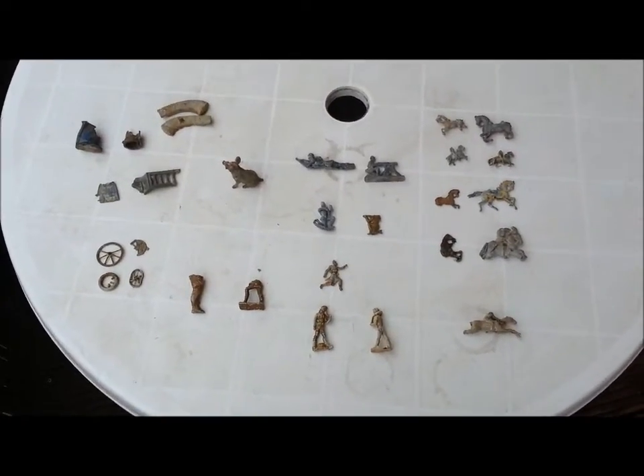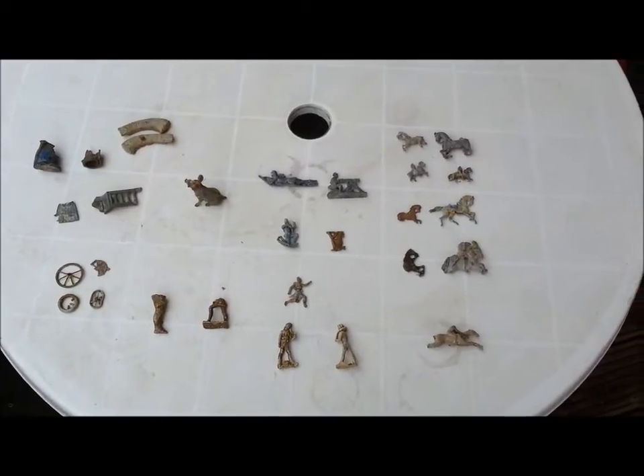I don't know the exact date on any of these or much about them, but I do know lead toy soldiers are collectible. Most of them are damaged unfortunately, but you'd expect that with the age. I'm going to show you a quick roundup, then do a slideshow of each item, and then they're going to be for sale — if anyone's interested in buying them, please let me know.